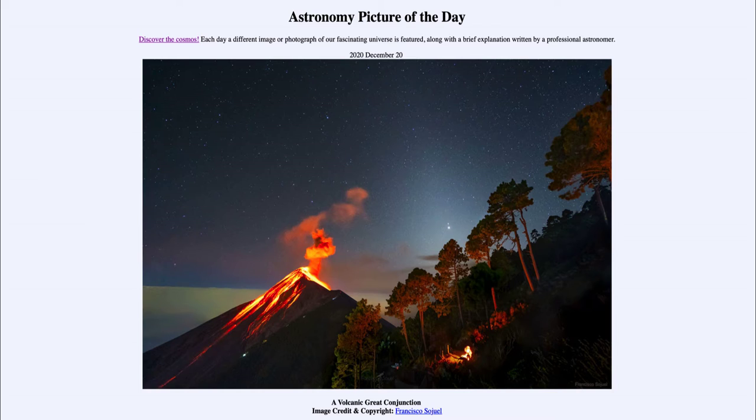Today's picture for December the 19th of 2020 is titled 'Conjunction After Sunset.' This is the view in the sky looking out right after sunset towards the southwest, where you see — or would have seen — three objects: the crescent moon on the left-hand side, and two planets, Jupiter and Saturn, on the right.